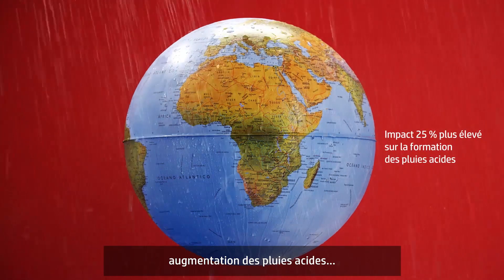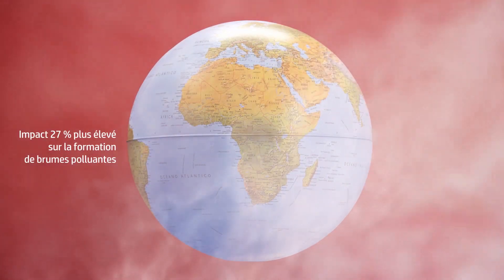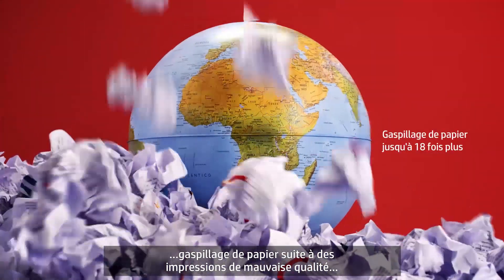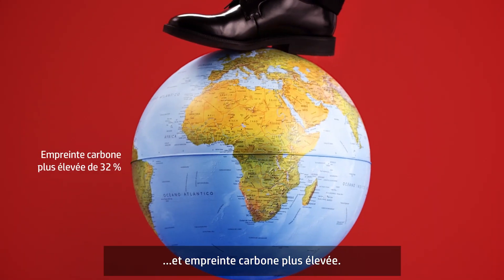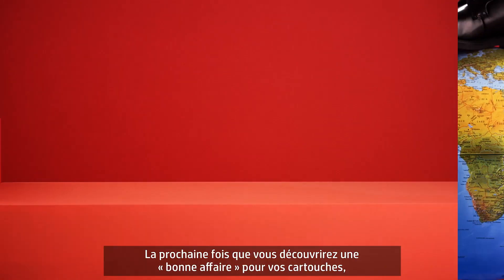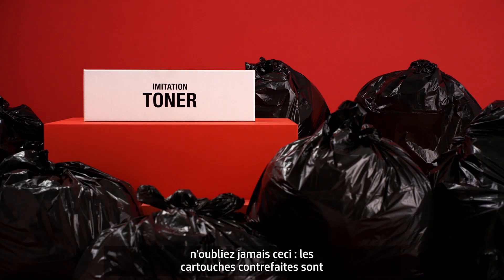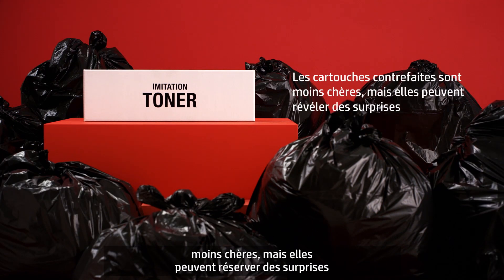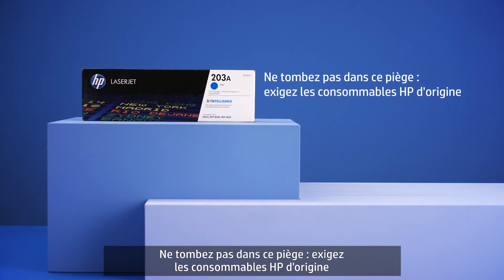From increased acid rain, increased smog formation, to wasted paper from poor quality prints, and a higher carbon footprint. So next time you spot a sweet deal on cartridges, remember cheap imitation cartridges can come with a catch. Don't fall for it. Choose original HP supplies.